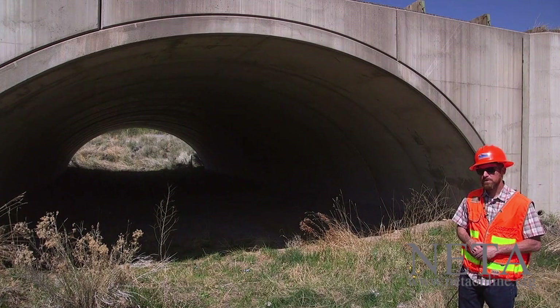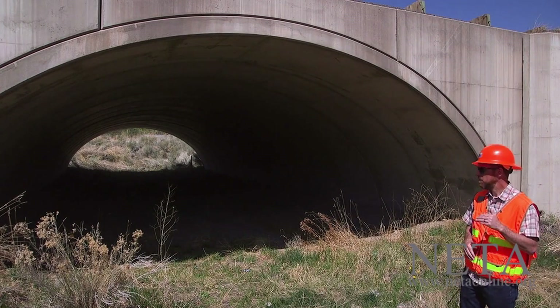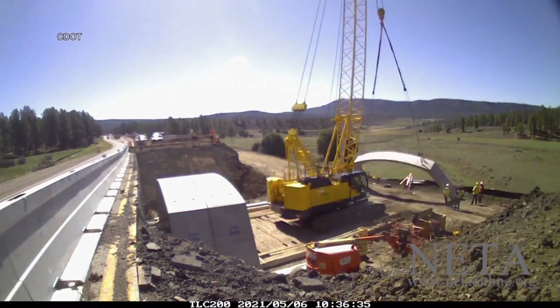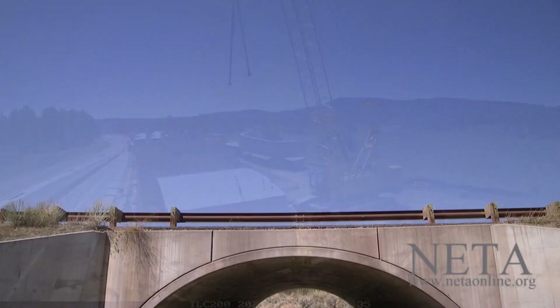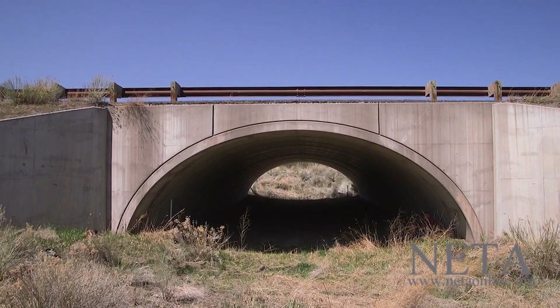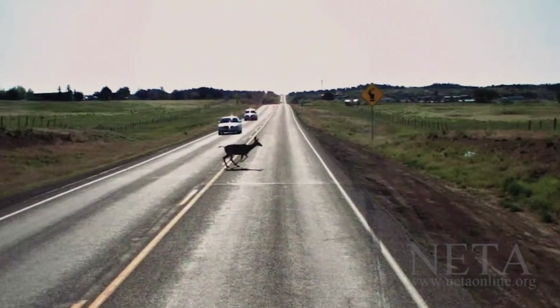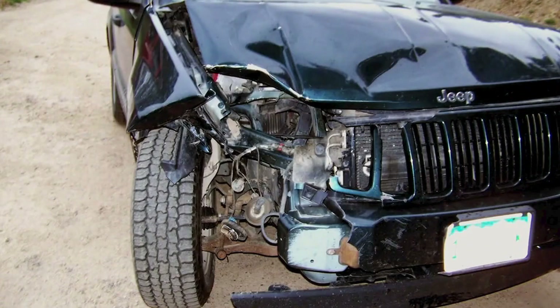You want the structure to be as open as you can possibly get it — animals really won't use a structure unless they can see daylight through it. The crossing structures themselves cost anywhere between $750,000 to $1 million to construct. But when you're reducing the rate of accidents to the degree that we are, they do end up paying for themselves by the benefit they provide over a 10 to 15-year period.